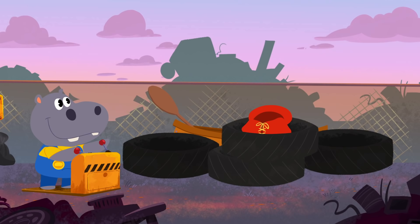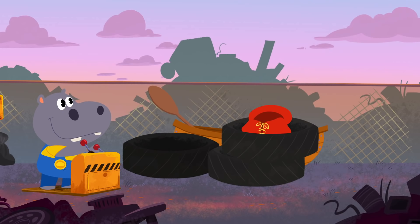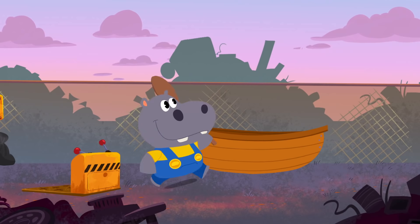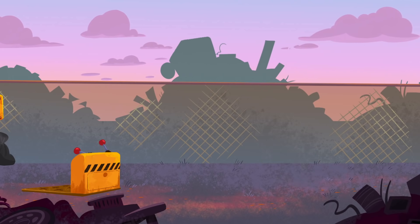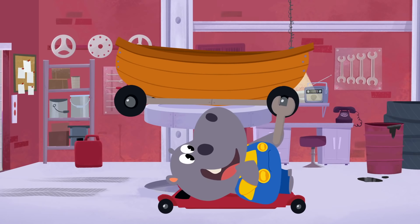A life jacket! I don't think Bip will need that on the road. Whoops! Excuse me, Mr. Mouse. Oh, I see. It's a canoe! But, Hoopa, Bip wants to drive on the road, not float on the water. Wow! Awesome work, Hoopa! The canoe is perfect for Bip's new cart.